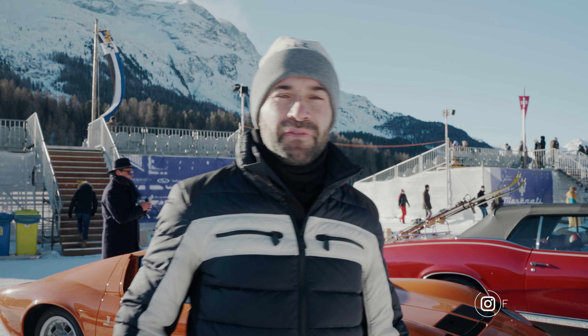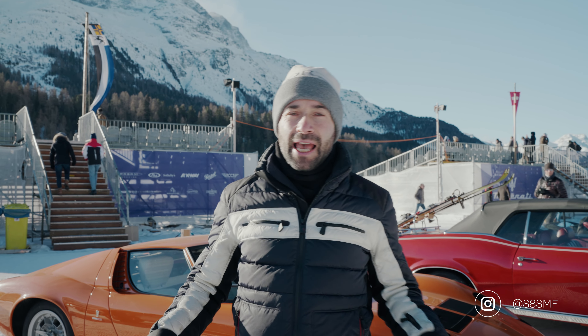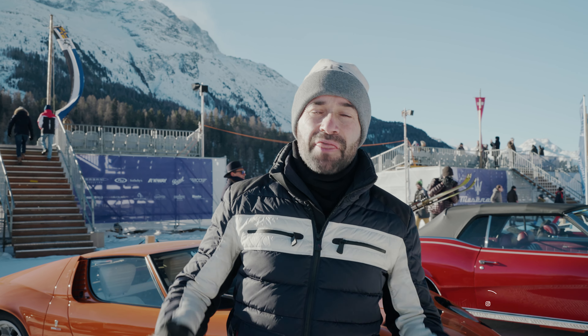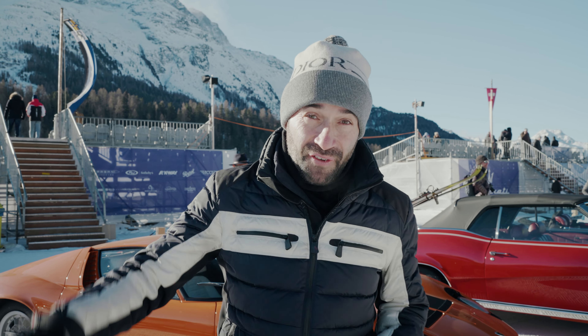Welcome back to the AAA MFU YouTube channel. Today we're in St. Moritz, it's minus seven degrees, and we're at the Concours d'Élégance on Ice event where people bring the most incredible cars and actually take them out on the ice. Come and join us for some fun.